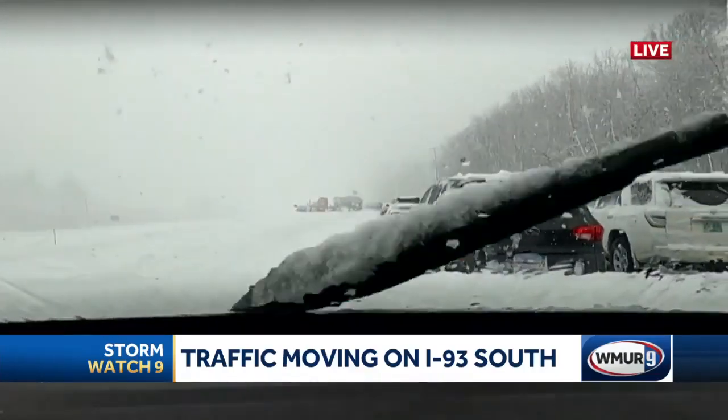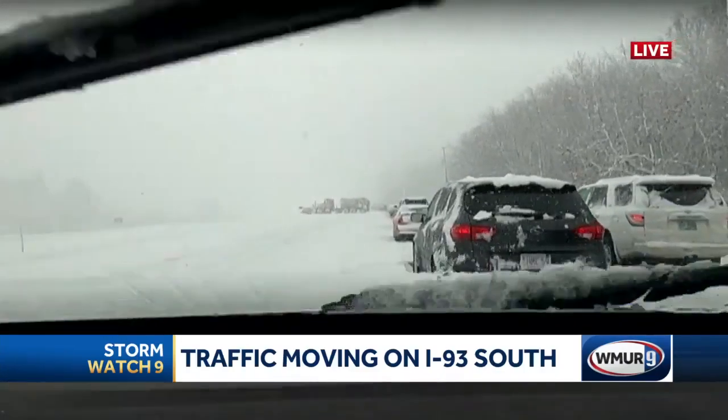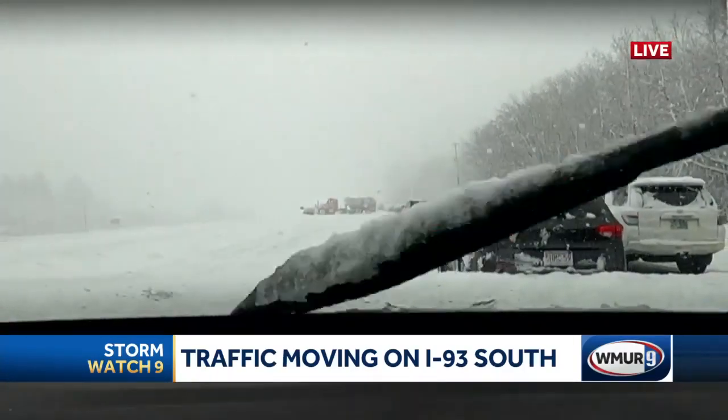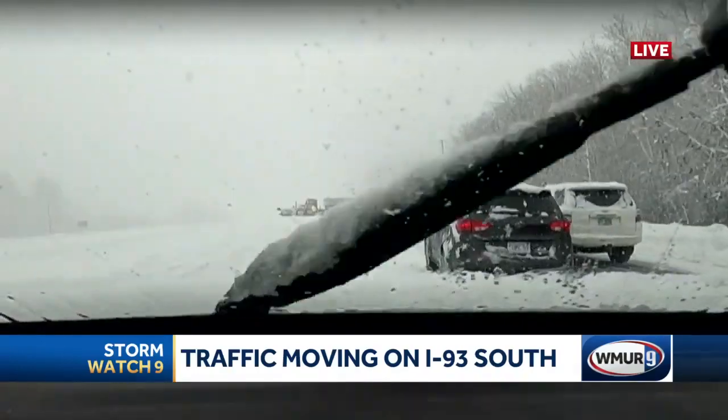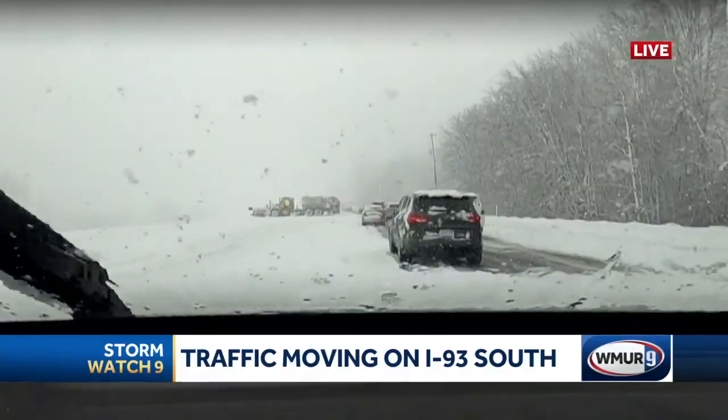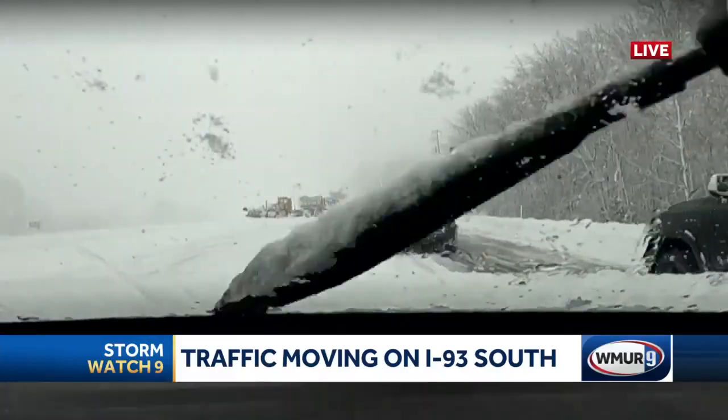North and southbound lanes closed. The backup stretches for miles. We could see from our Windham camera that it was backed up all the way to there. And as Amy said, 8 to 10 minutes ago the DOT was able to open the northbound side. Amy, we see you approaching something on the southbound side — can you describe what you're seeing?